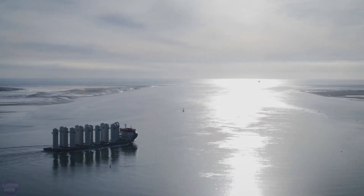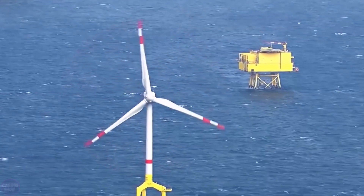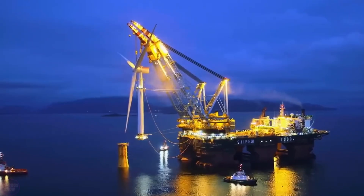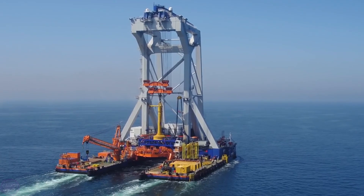Denmark has always been a global leader in the field of renewable energy sources. In 1991, they built their first offshore wind farm, and currently wind energy accounts for 48.6 percent of the country's energy production.